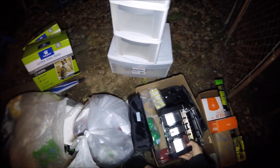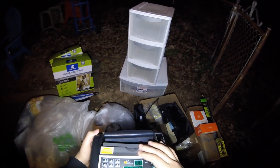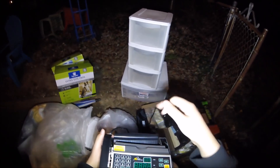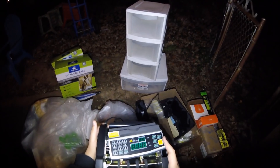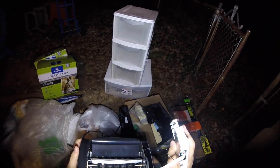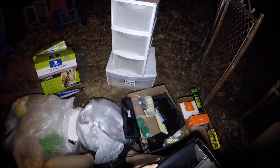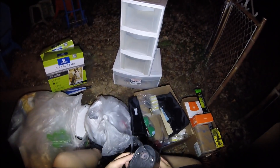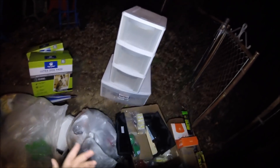This was also in their dumpster. I don't know if it works yet, but it's a bill counter — the kind you see at a bank where you put cash in and it tells you exactly how much money it is. I can't imagine these things are cheap. It doesn't look like it's in the greatest condition, but maybe it just plugs in and it's fine. We did find a printer from there one time and it worked great. I'm hoping this other piece goes with it — they were stuck together. Anyone recognize it, let me know.